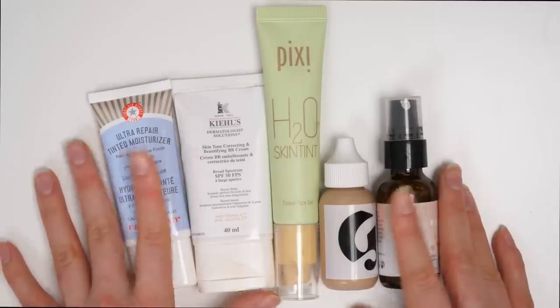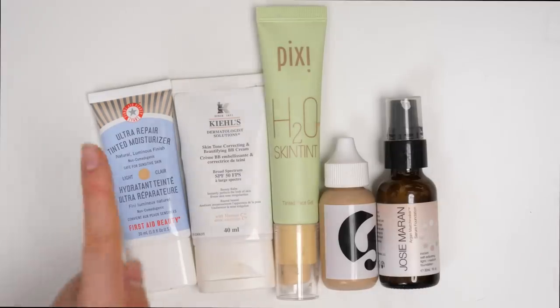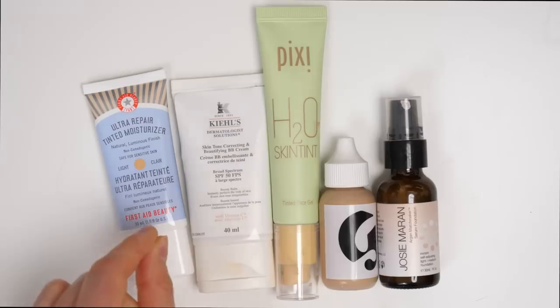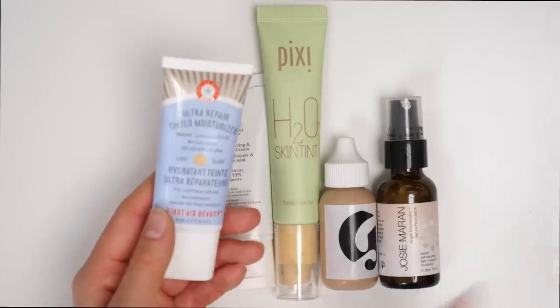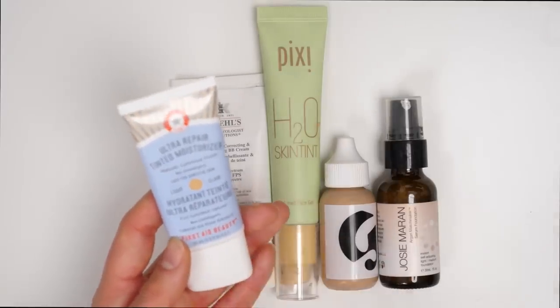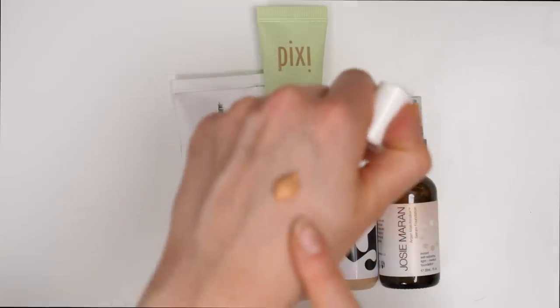They definitely do have a place in my collection, but I don't like all of these. Starting off first with the ones that I don't like, we have the First Aid Beauty Ultra Repair Tint Moisturizer. I was so excited about this because I am such a big fan of the First Aid Beauty Concealer. So just because I really like that other complexion product from First Aid Beauty, I thought this would also be great. It was horrible — please look at this.